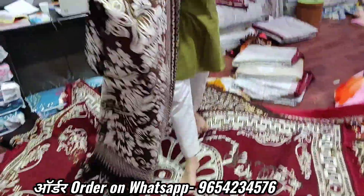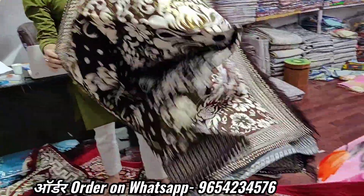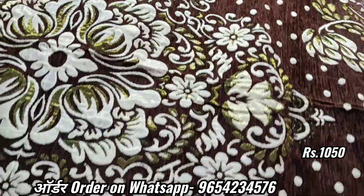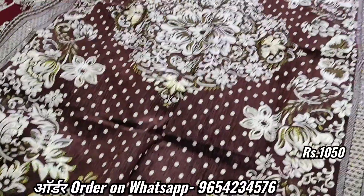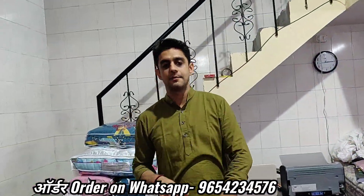Now, we will take 9x6. Look at this — 1,050 rupees. 9x6. Double price. Look at this. This is a 9x6. You will also get colors. This is 1,050 rupees.